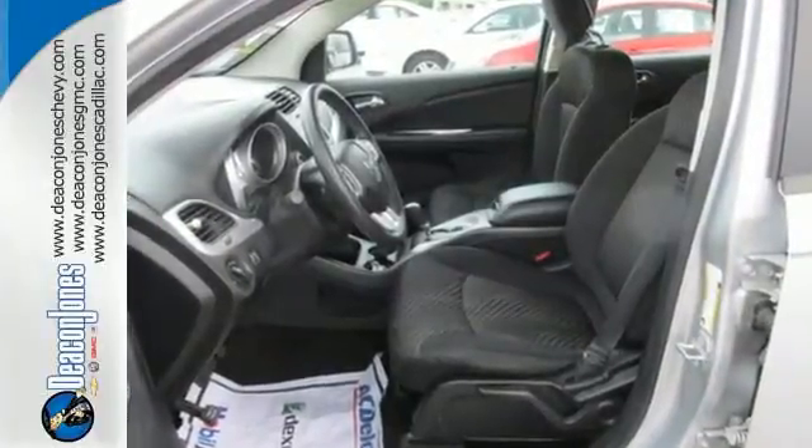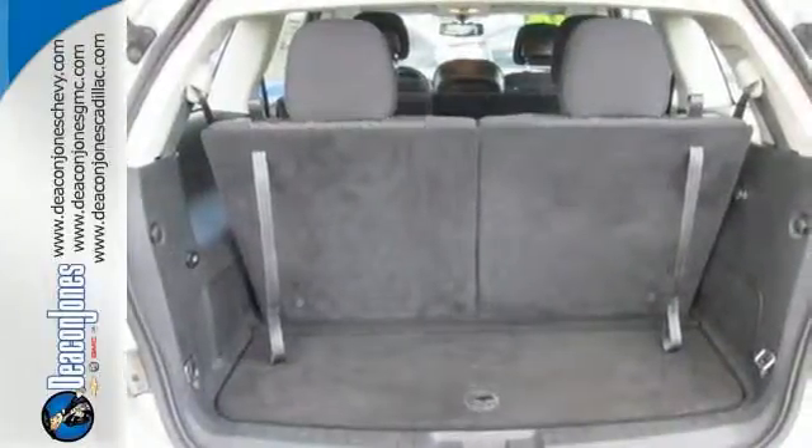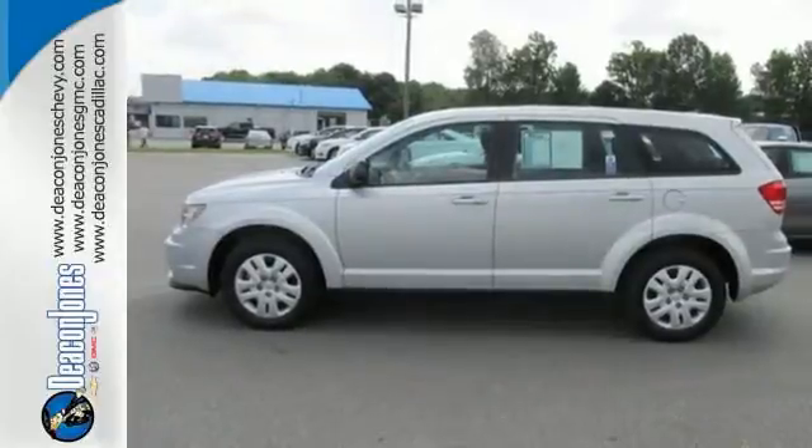Standard heated mirrors, low tire pressure warning, and multiple advanced airbags work hard to keep your cargo safe. It also comes with keyless entry, steering wheel mounted audio control and climate control.